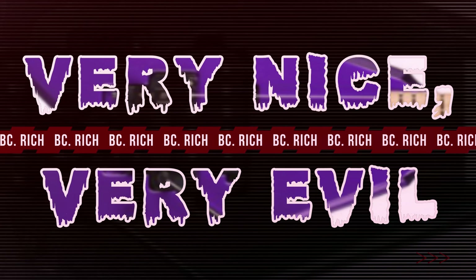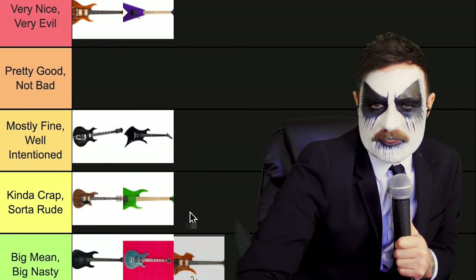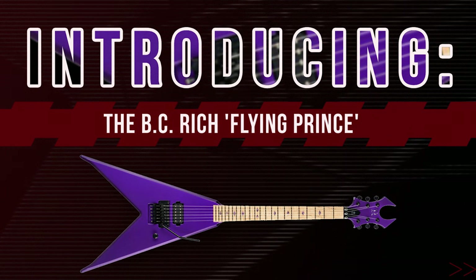Yes! What is the name of this? The Flying Prince. The Flying Prince — yeah, absolutely. Love it.